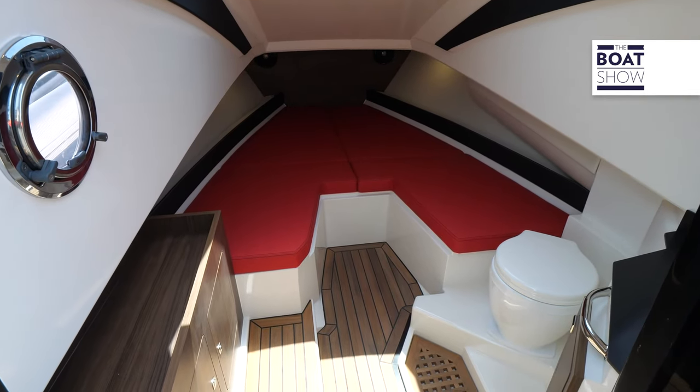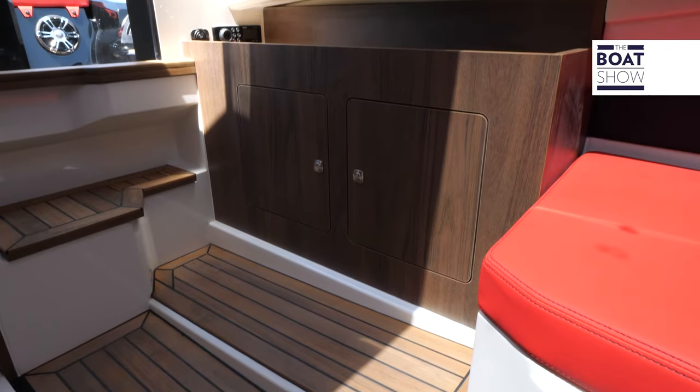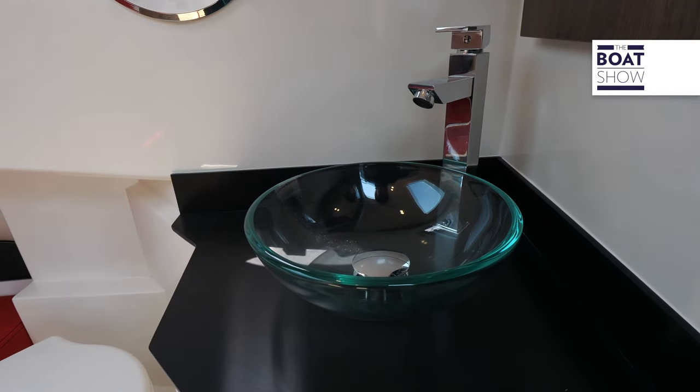A sliding door leads to a compartment that can also be used for sleeping on board. In the entrance hallway, there's a cabinet with storage cabinets and shelf. The bathroom can open or separate as you like.